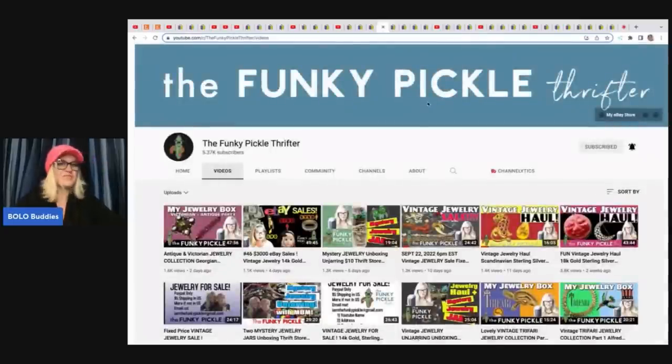We have the Funky Pickle Thrifter who is also a big money Bolo finder. She specializes in jewelry, but she had a fantastic doll haul from an estate. I'm going to show you some of the dolls she found because she found some really good ones that I didn't know about. Let's first look at this piece of jewelry — her YouTube channel is incredible, so go check her out.